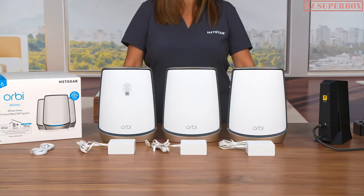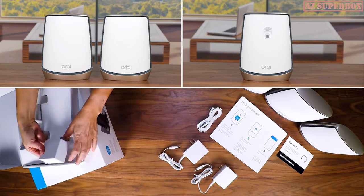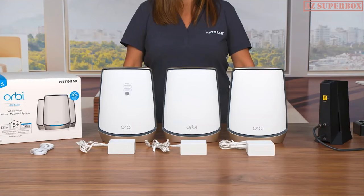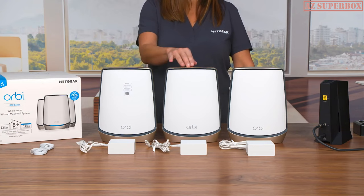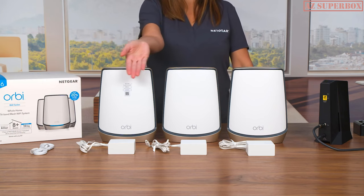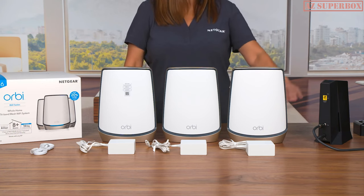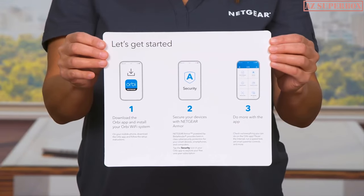We are here today to show you how to set up your Orbi 860 Series Tri-Band Wi-Fi 6 mesh system. Make sure you have removed all the contents from the package. The contents you will need for your setup include one RBR 860 router, two RBS 860 satellites, an Ethernet cable, power adapters for your router and satellites, a service-activated internet modem or gateway, and a quick start installation guide.